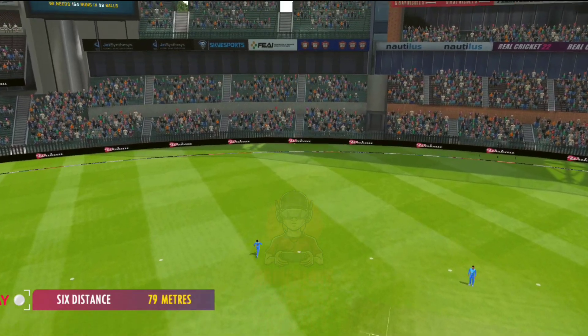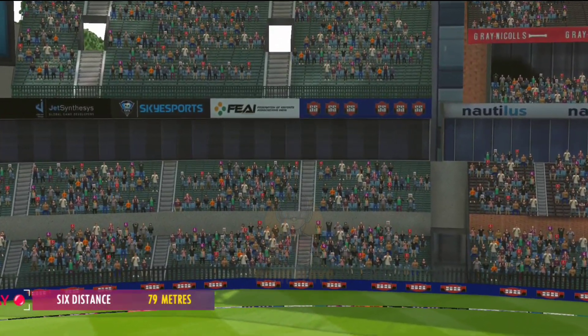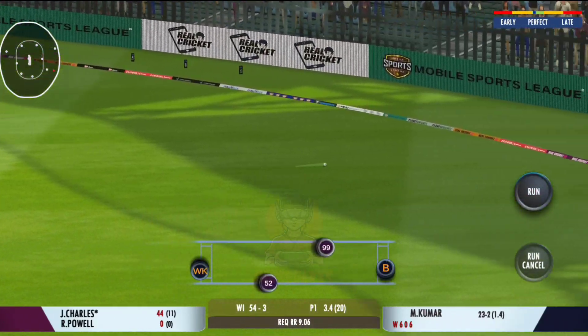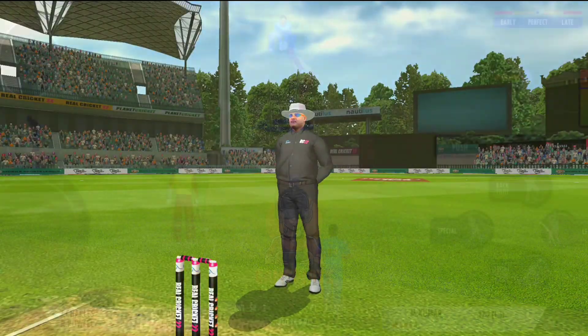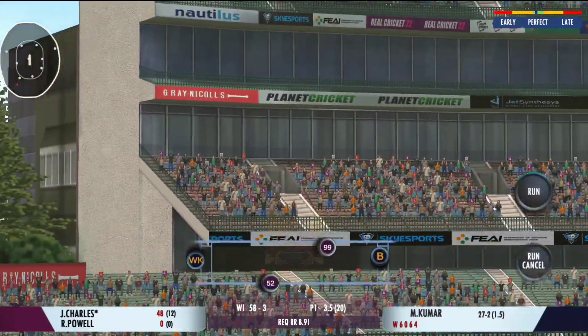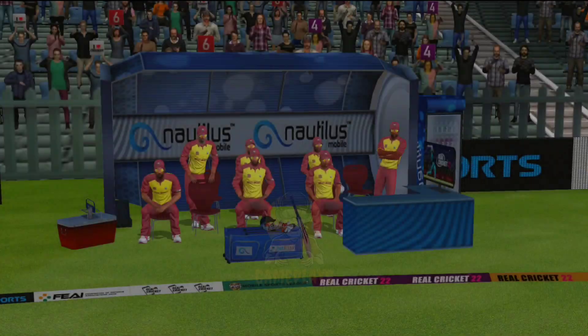That shot looks even better in the replay — lovely timing. Glorious, absolutely glorious. Well, that's a massive six, made a cracking sound off the bat.